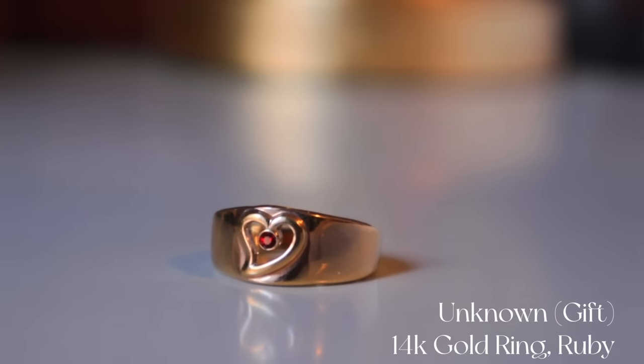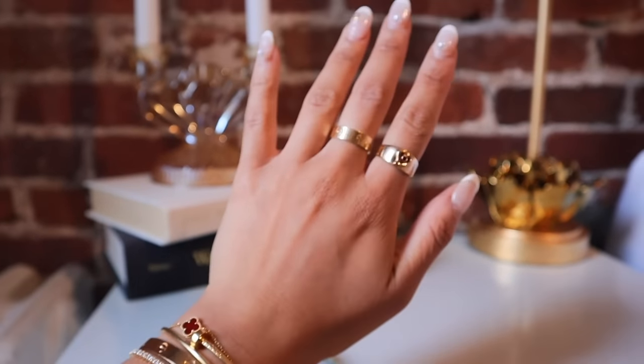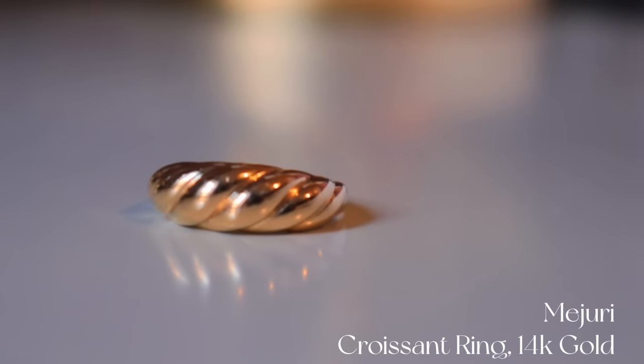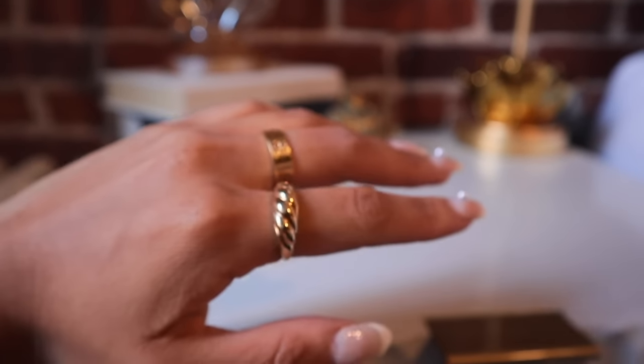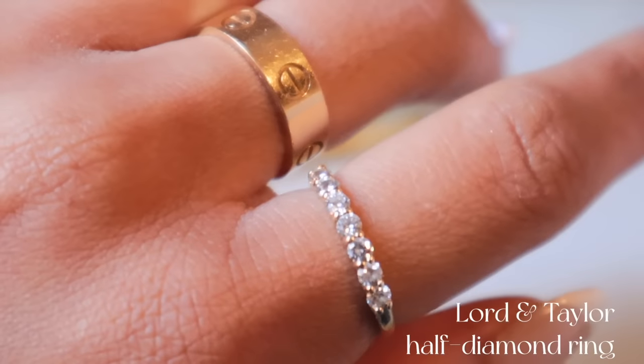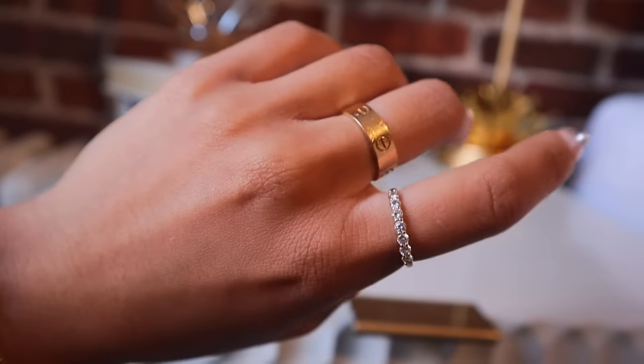The ruby ring is 14-karat gold with a ruby in it. I also have this thick band with a heart and a ruby in the middle — my godmother gave it to me as a kid and it still fits. I also have the Mejuri croissant ring — it's been duped so many times, so you can find alternatives, but I got it in 14-karat gold for longevity. This is such a statement piece. And this diamond half-band ring with half-carat stones I got for a steal at Lord & Taylor on Black Friday for about $500 — the stones are gorgeous.